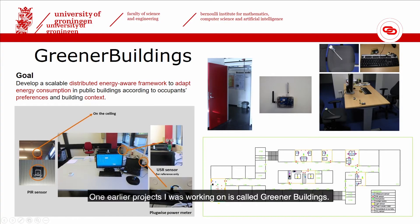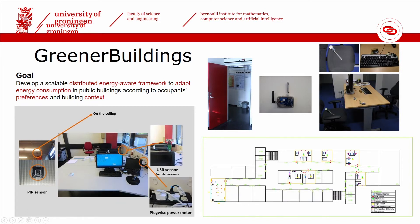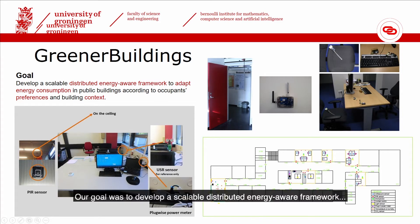One of the earlier projects that I was working on is called Greener Buildings. Our goal was to develop a scalable distributed energy-aware framework to adapt energy consumption in public buildings according to occupants' preferences and building context — that is, the current situation occurring in the building.